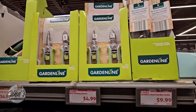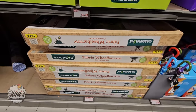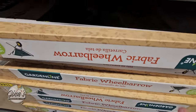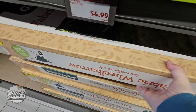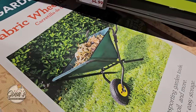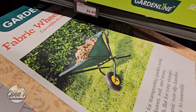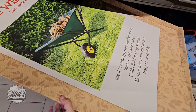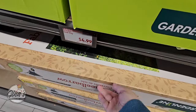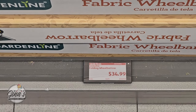The Garden Line products are actually really good in my opinion. The fabric wheelbarrow — this is really cool because it's foldable, so easy storage. You do have to put it together a little bit, but sometimes wheelbarrows can take up space. If you don't have that much space, this is such a great one to have. The price is $35 — that's a good price.